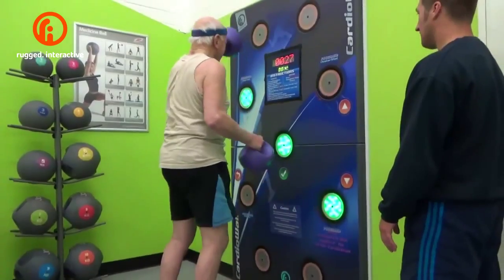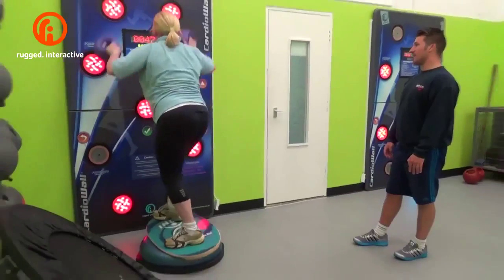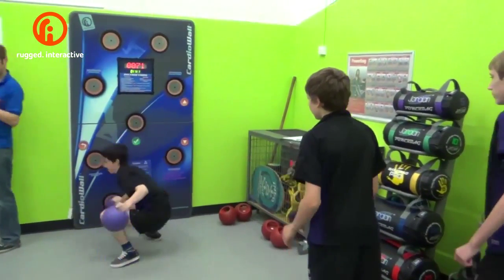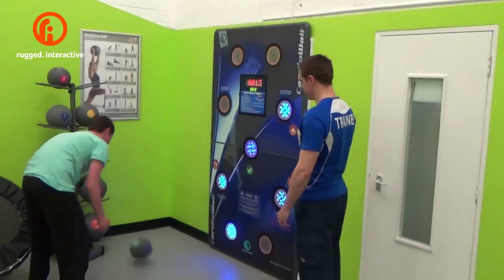The YMCA here deals with a wide range of people. What makes us different is that we deal with exercise and referral on one end of the spectrum, and on the other side we're trying to deal with the general customer and we're trying to work with children and those with disabilities.